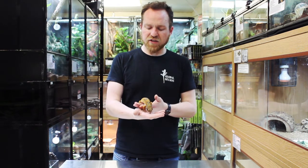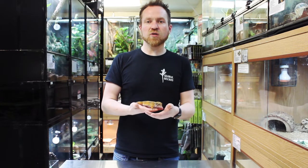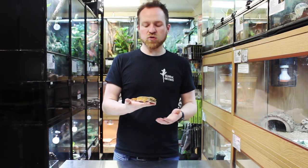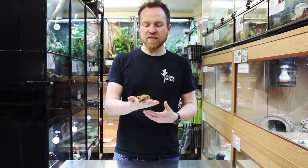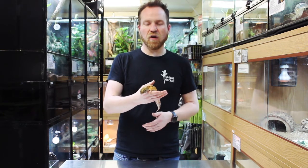In terms of their general micro-habitat preferences, they will spend a lot of the daytime sheltering in amongst rock crevices to avoid the heat of the day but also to sit in a slightly higher humidity environment. So although they tend to come from quite an arid area, they do occur in more humid micro-habitats within that larger environment.